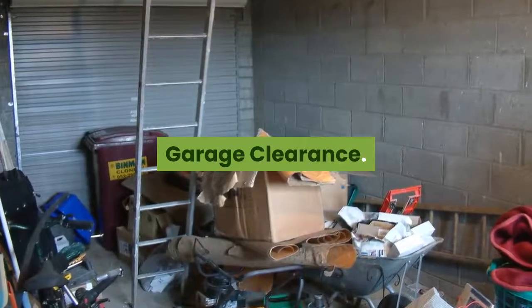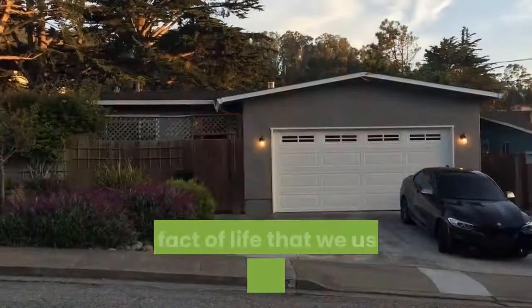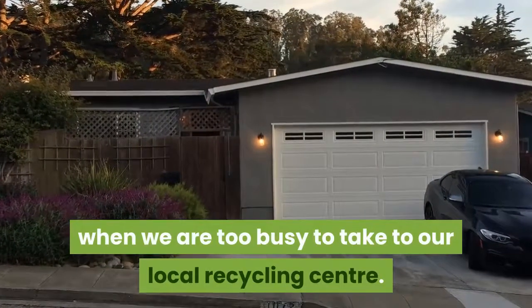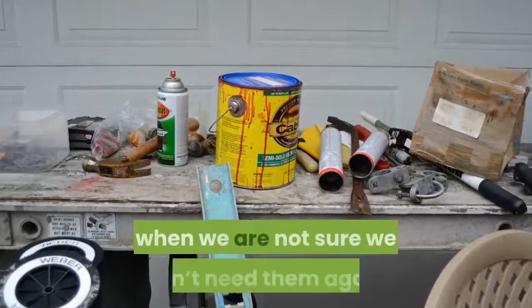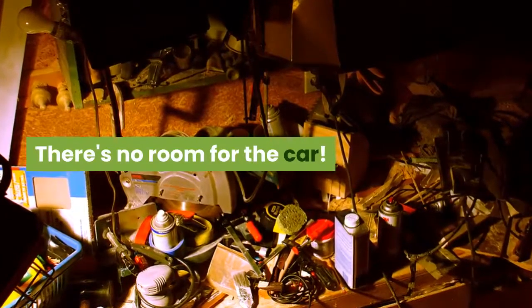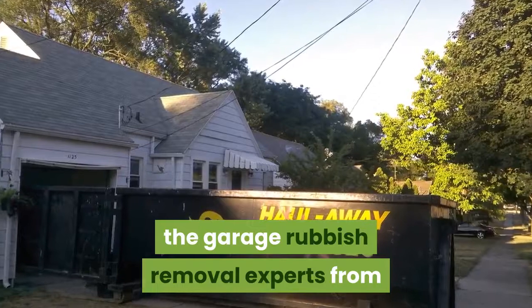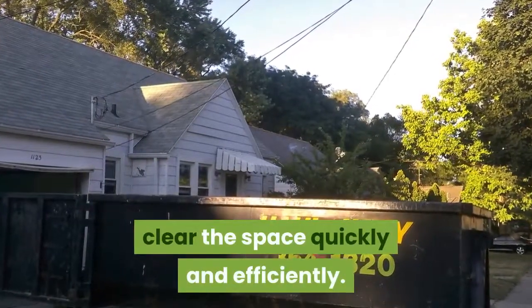1. Garage Clearance. Decluttering garages and car ports is often needed. It's a fact of life that we use our garages to store items when we are too busy to take them to our local recycling center. Other items get put there when we are not sure we won't need them again. Garage clutter accumulates and there's no room for the car. If it becomes too much to handle, call in the garage rubbish removal experts from your local clearance service, who will clear the space quickly and efficiently.